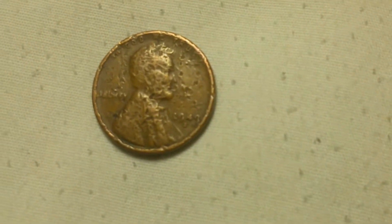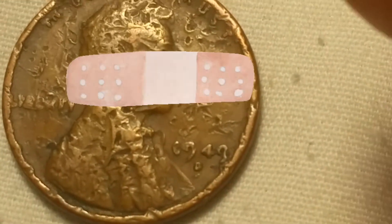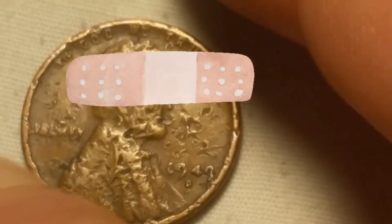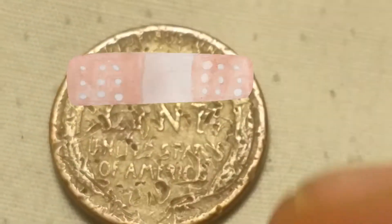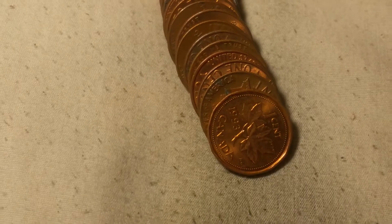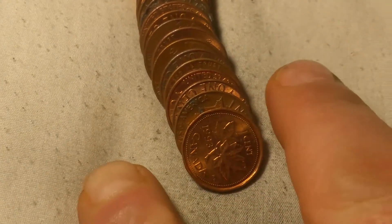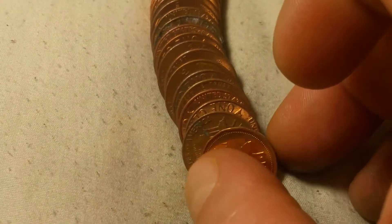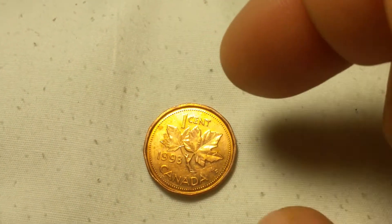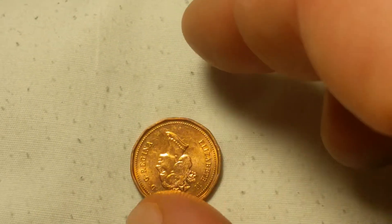We're on roll 19 and we're going to have wheat cent number four of the box, and that is a 1949-D. That has definitely seen better days, but a wheat cent nonetheless. Same roll as that beaten and battered 49-D, we've got a pampered 1993 Canadian cent.